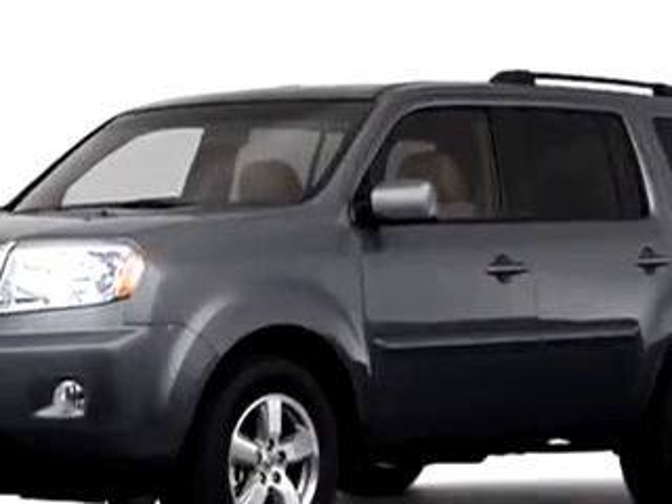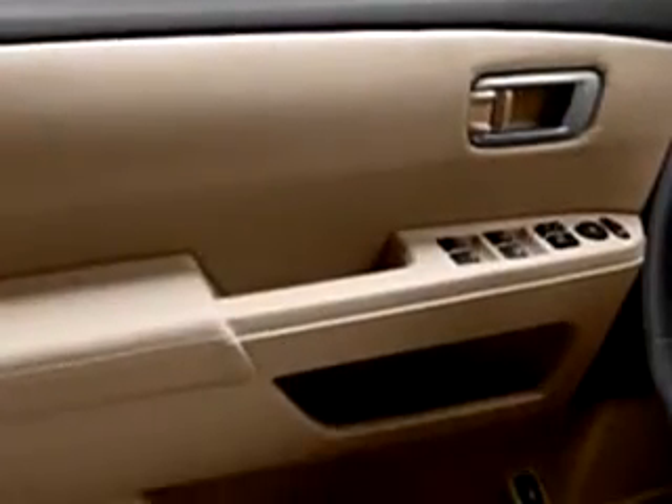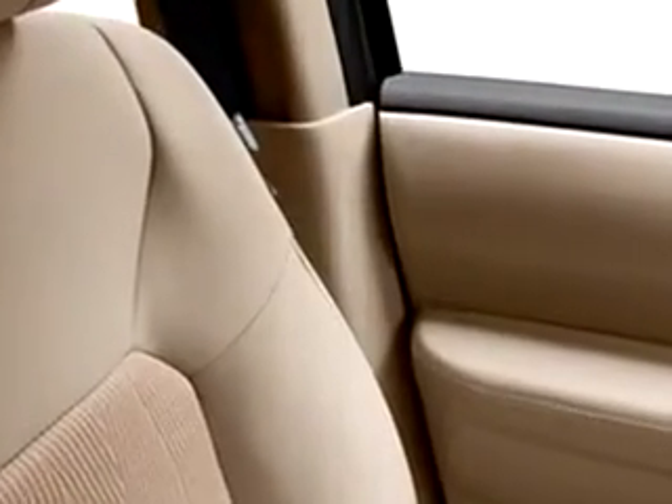Check out this great 2011 Honda Pilot EX, equipped with a 6-cylinder engine. Enjoy this family SUV with features like cruise control, power steering, power door locks, and power windows.